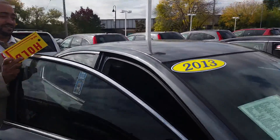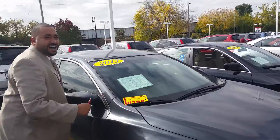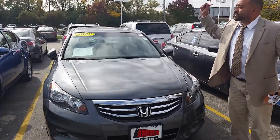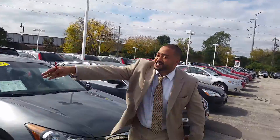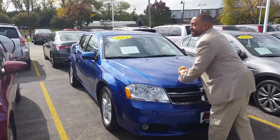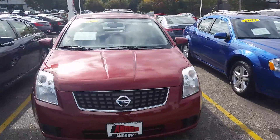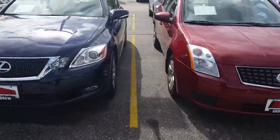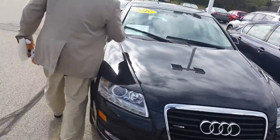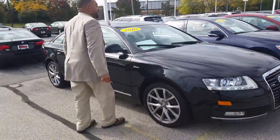I can hold it for you. Please come on down to Andrew Toyota on 16th in Silver Spring. I've got a 2012 Honda Accord, a 2013 Dodge Avenger with 9,000 miles, a 2007 Nissan Sentra, a Lexus, and a 2010 Audi — with all the right equipment and 61,000 miles.